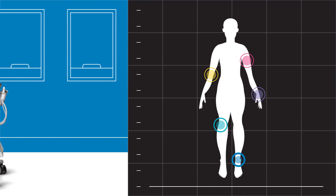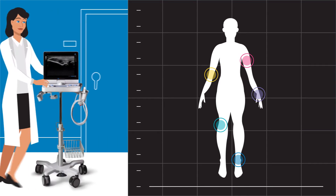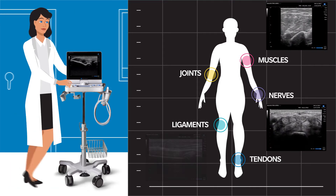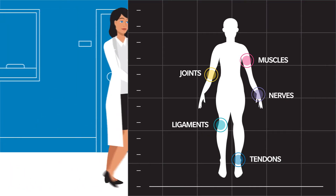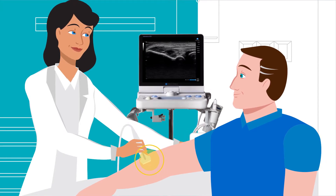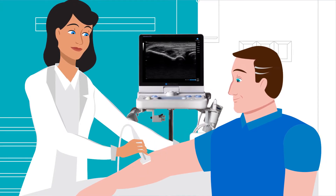This cost-effective portable imaging modality provides visualization of joints, tendons, ligaments, muscles, and nerves — the areas where most of her patients have symptoms. Ultrasound has the ability to image dynamically and pinpoint exactly where her patients are experiencing pain.